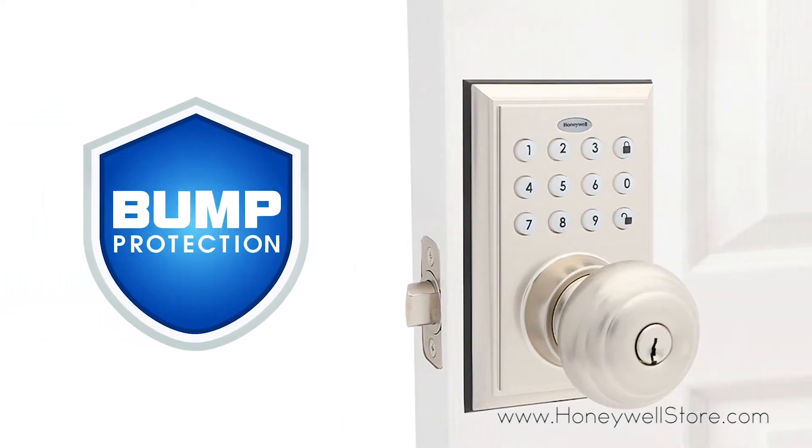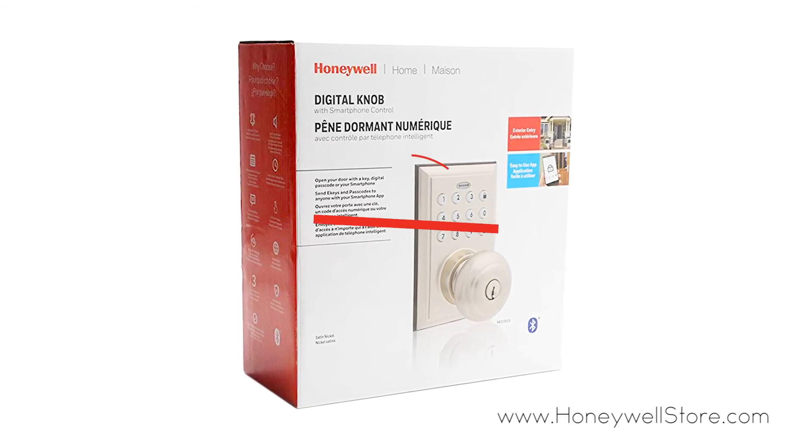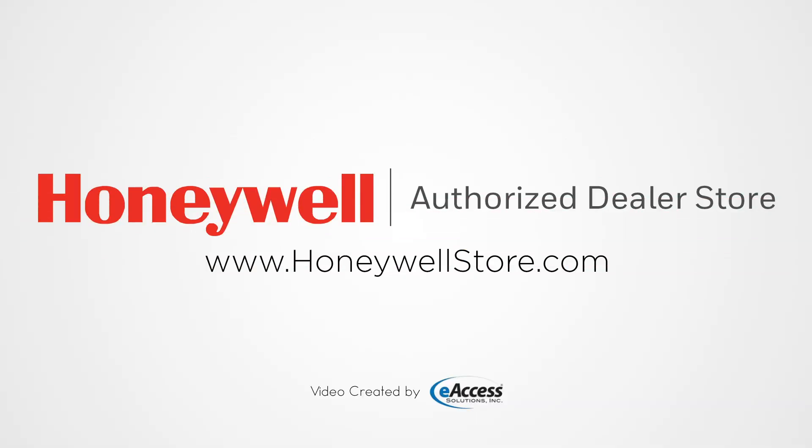Additional safety features include lock bumping protection, low battery indicator, and a failed attempts alarm. For more information or to purchase this product, visit www.honeywellstore.com.